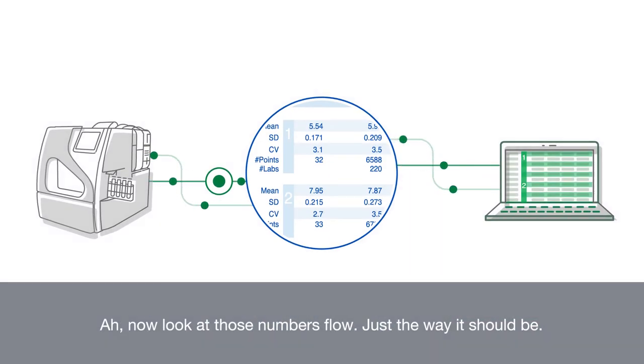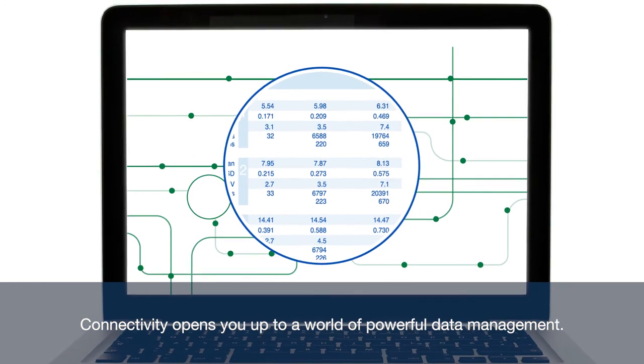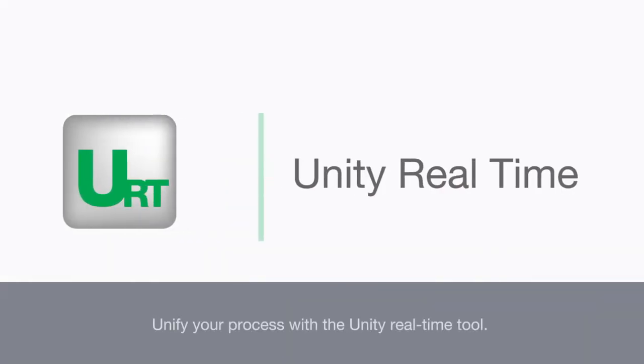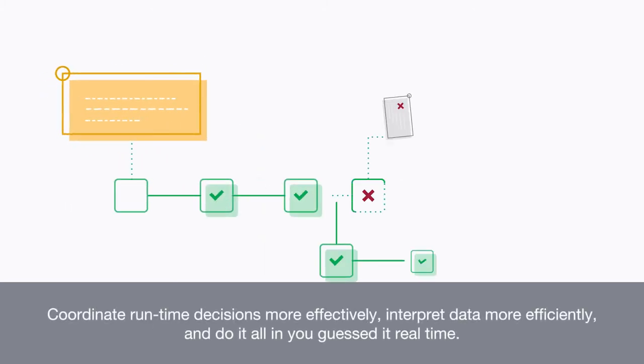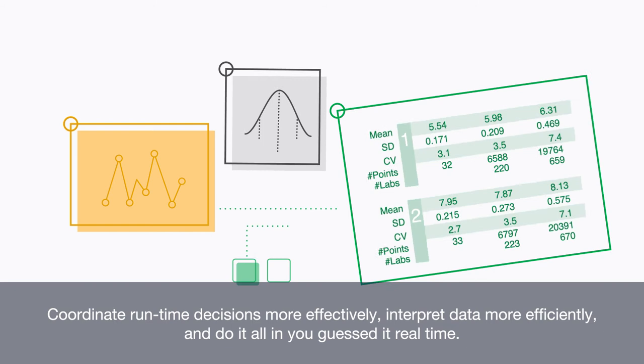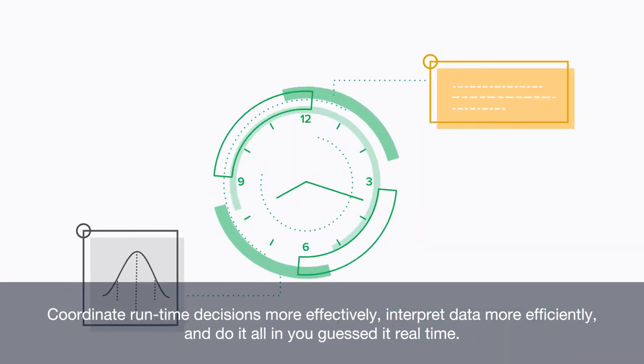Now look at those numbers flow — just the way it should be. Connectivity opens you up to a world of powerful data management. Unify your process with the Unity Real-Time tool. Coordinate runtime decisions more effectively, interpret data more efficiently, and do it all in, you guessed it, real time.